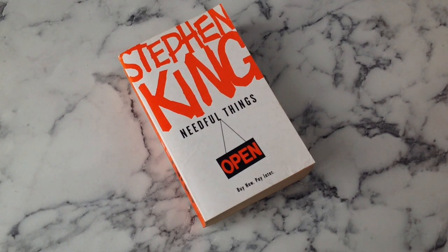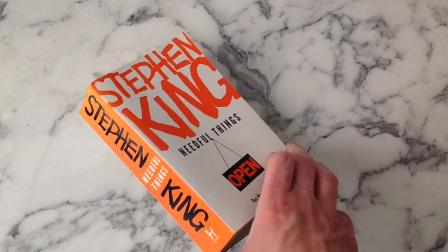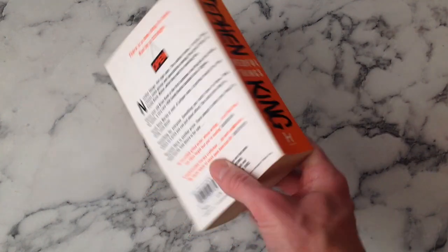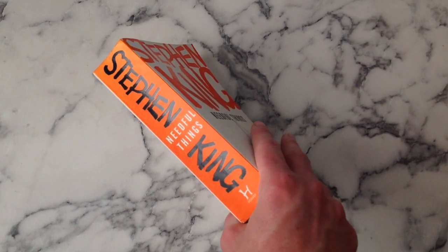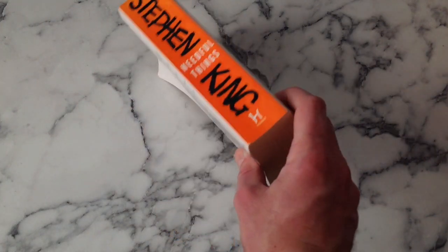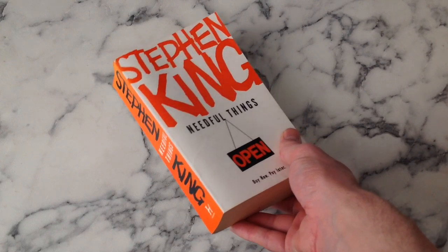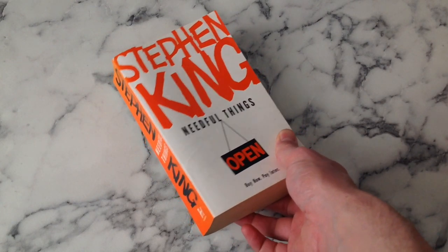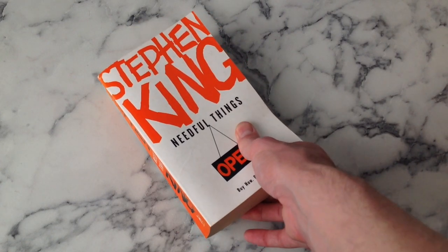Back on the orange - Needful Things. Another one that people seem to have difficulties tracking down. 'Buy now, pay later' - you know what I think about these taglines. But I think that works as a minimalist cover. I like the orange. I personally would have gone for a really deep green - kind of like the green we're going to see on Bag of Bones - because the awning outside Needful Things is green and they make a big point of it looking very rich and lush. But hey, it's almost as if the people who designed these haven't read the books.